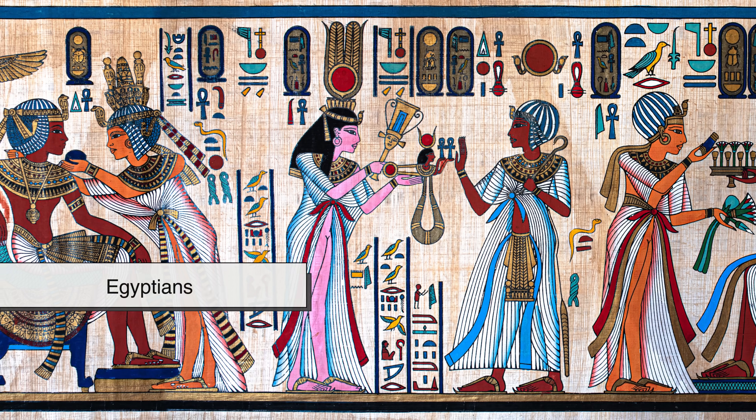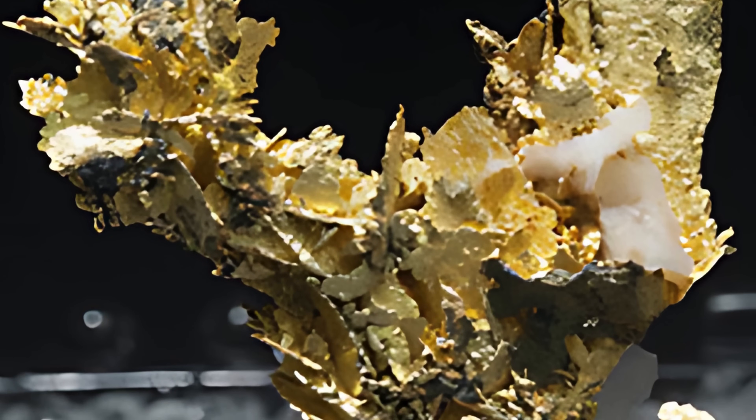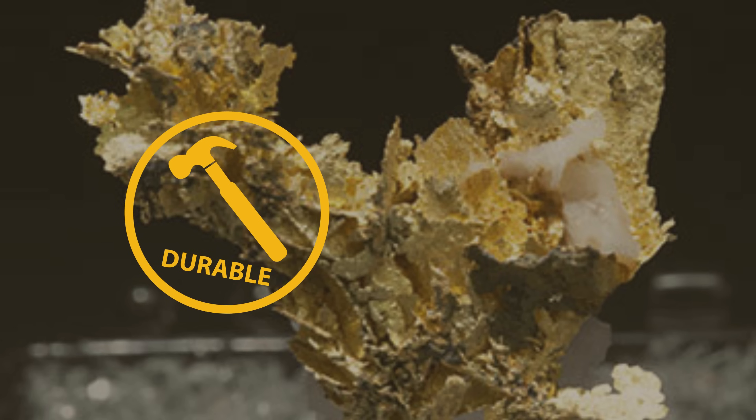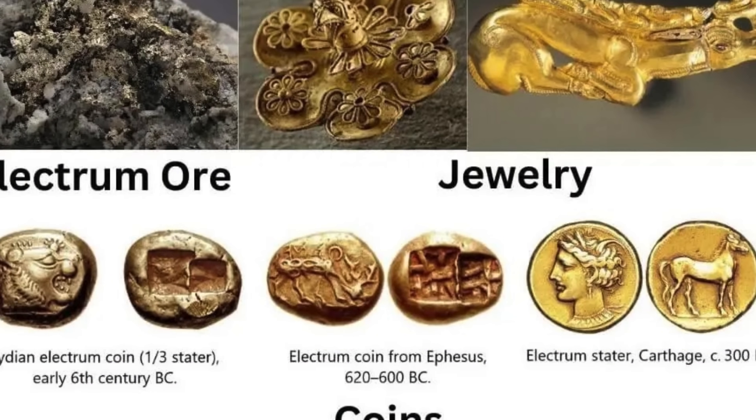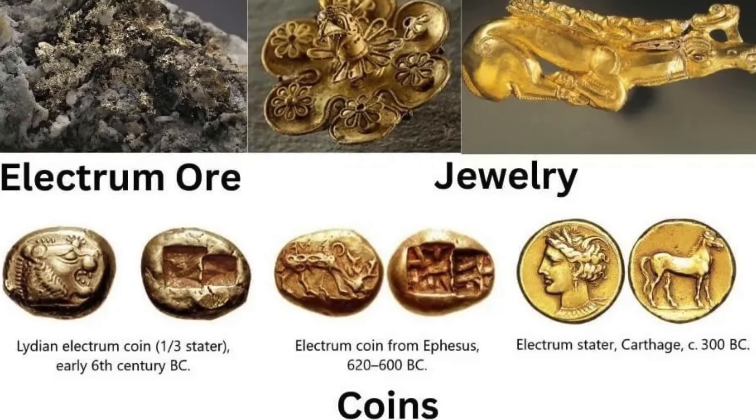Civilizations like the ancient Egyptians, Greeks, and Lydians prized electrum not only for its beauty but also for its usefulness. It was durable yet malleable, and it didn't corrode easily, making it ideal for everything from ornate cups and jewelry to some of the world's first coins.